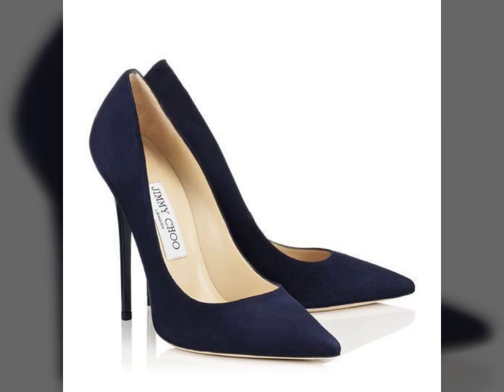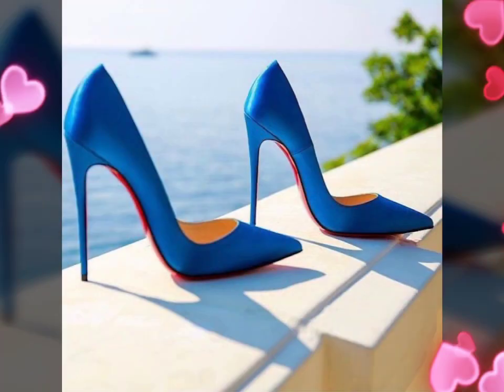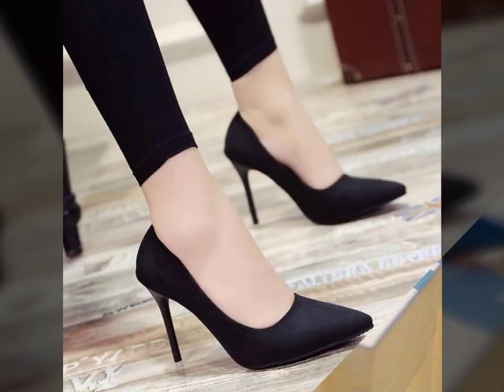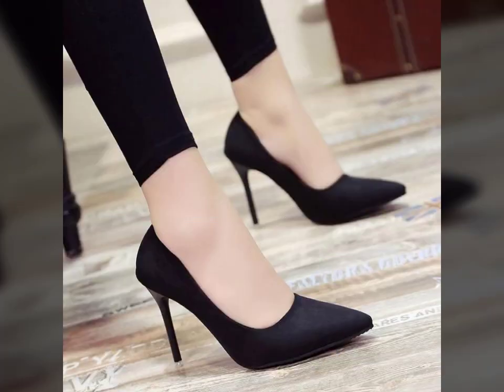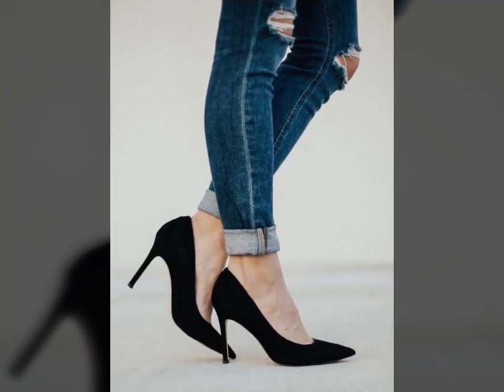Hello friends, welcome to my YouTube channel Fashion Lovers. Today I am going to share with you beautiful and stylish fancy heels designs ideas. These are very beautiful, stylish and trendy.